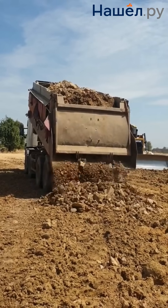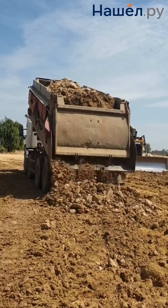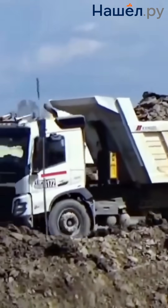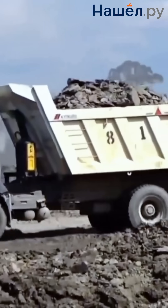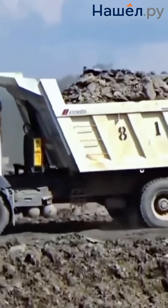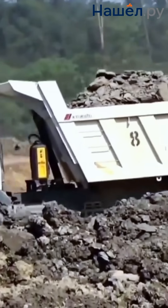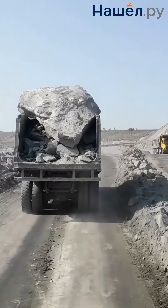Modern dump trucks are intelligent machines, indispensable helpers in the construction industry. They are distinguished by a combination of manoeuvrability, adaptability to roads and resistance to overloads — load capacity up to 40 tonnes, body tilt angle up to 70 degrees, and unloading time of just 20 seconds.